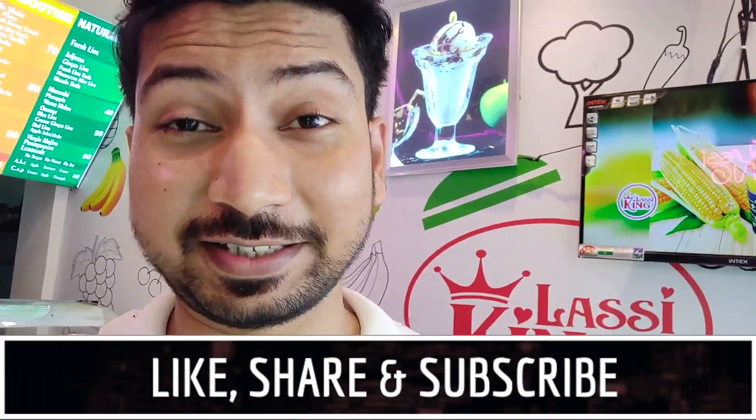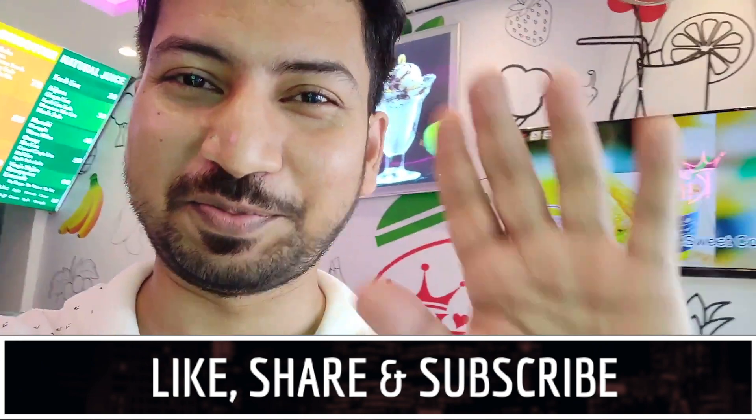If you like this video, do like, comment, share and subscribe. It will be really helpful for me. Thank you. Bye.